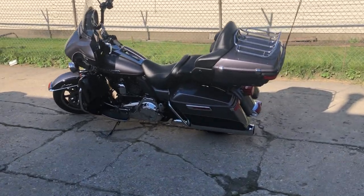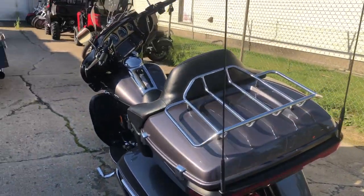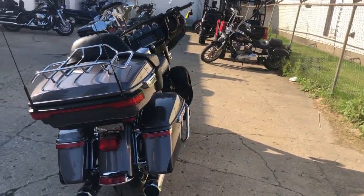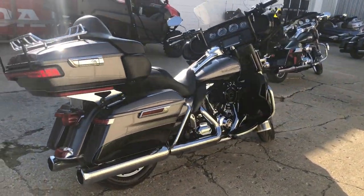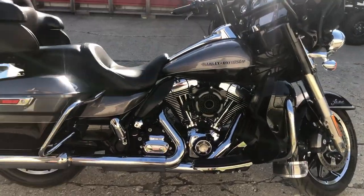Hey guys, approvalpowersports.com here doing some videos of some stuff that just came in. Check this one out — it's a 2014 Ultra Limited for sale, top of the line Harley Davidson touring bike right here. It's got the Daymaker headlight, infotainment system, navigation, Bluetooth, cruise control, and more. Sold new for over $28,000.